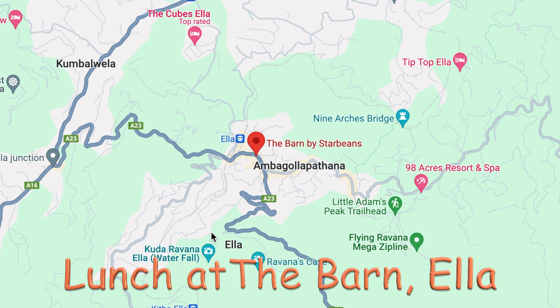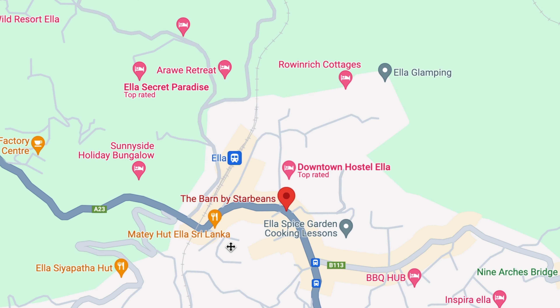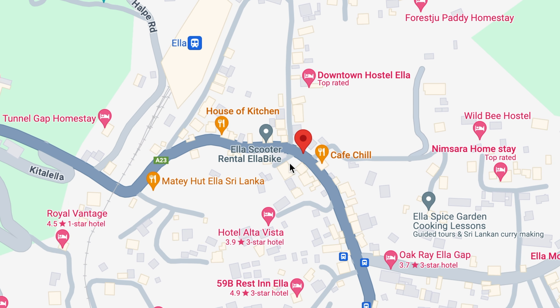Ella is a small town tucked away in central Sri Lanka, and it's a popular place for backpackers. There's a lot of hiking places to go, peaks to climb, and a flying zip line. This particular street in Ella is famous for all its shops, restaurants, and night spots.